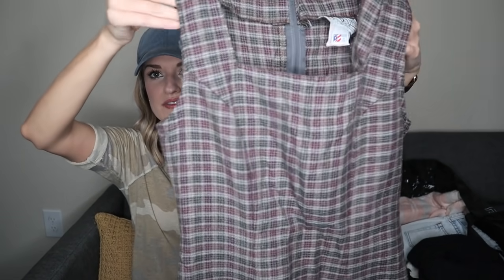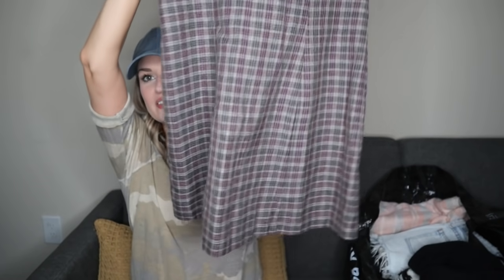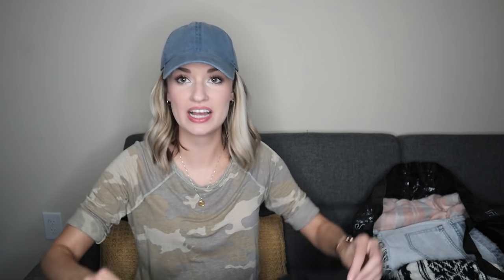Just a cute little vintage plaid school girl style dress — these have always sold great for me, right in that $20 to $25 range. Zips in back. I will put keywords like clueless, plaid, school girl, preppy. It almost has a houndstooth print. Another vintage, one-of-a-kind pickup.